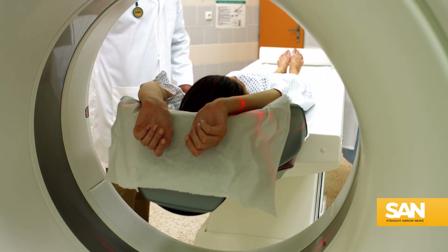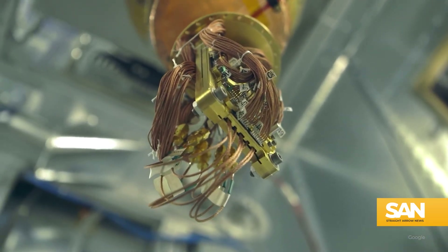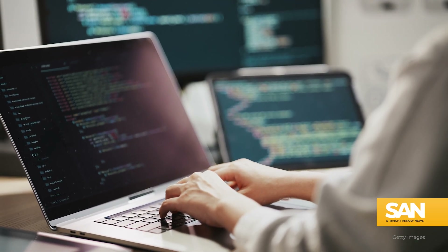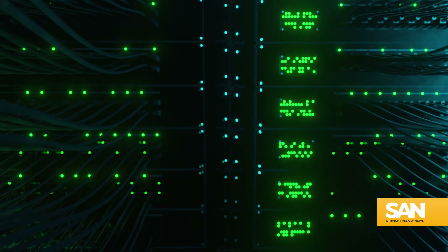Beyond improving the efficiency of MRI machines, a room temperature superconductor would open the door to quantum computers. A quantum computer is a type of computer where, unlike your laptop which works in terms of bits — bits on/off, zero and one — the bit is a superposition of zero and one. Put simply, they offer more computing power than even the most powerful supercomputer.